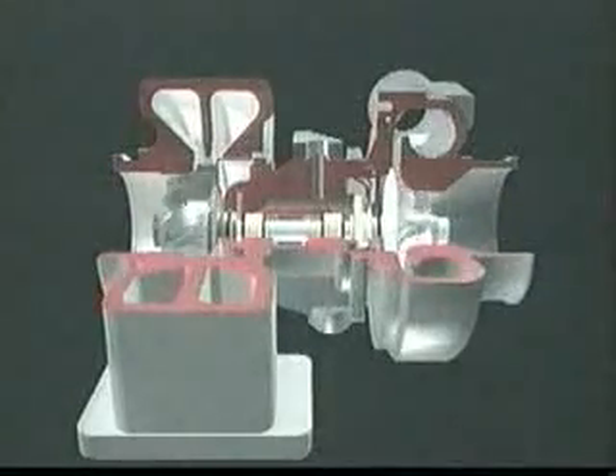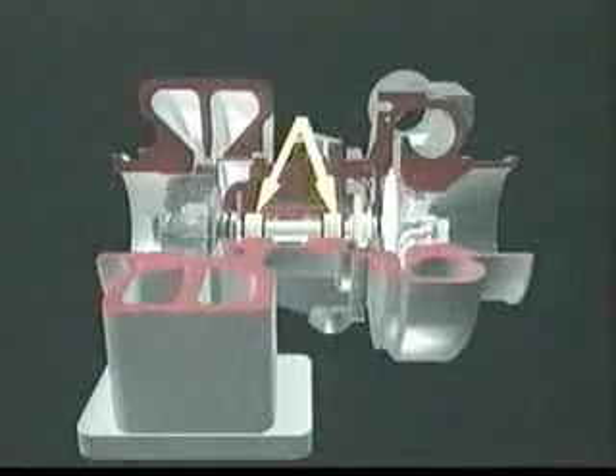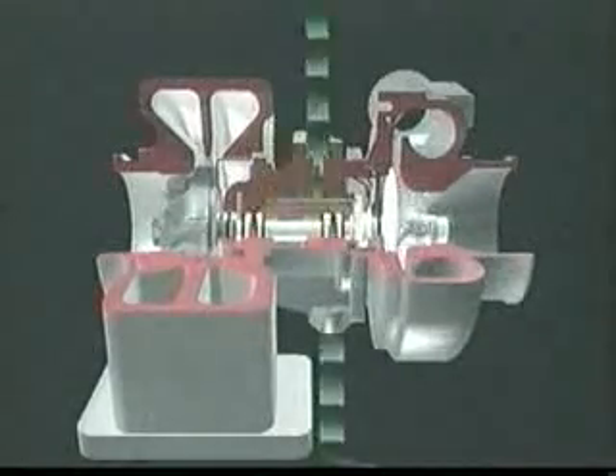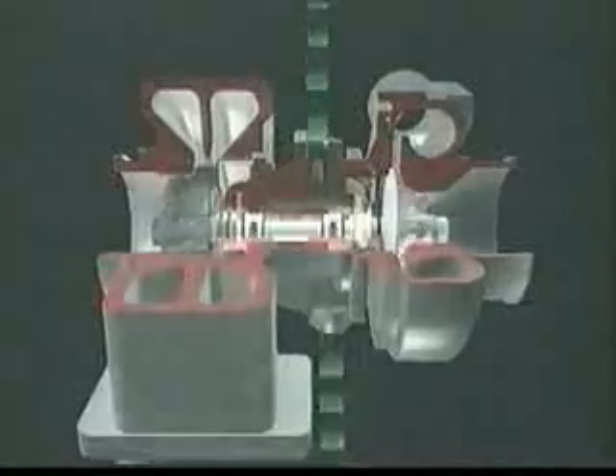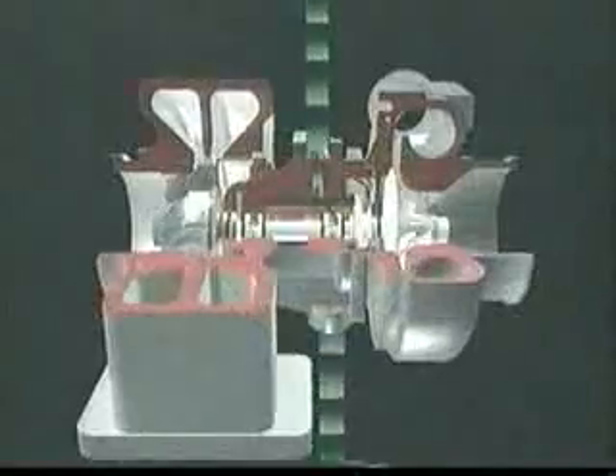The center housing contains precision fully floating journal bearings. The bearings ride on a film of oil to keep the turbine and compressor wheels turning smoothly at high operating speeds. Also at both ends of the center housing are oil seal rings.